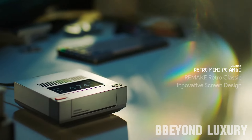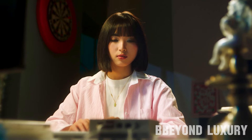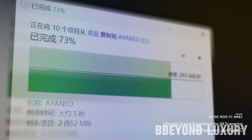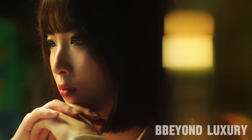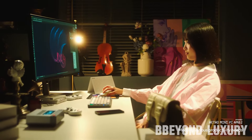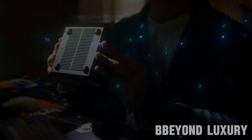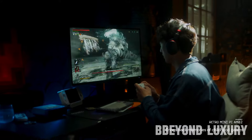The Aya Neo Retro Mini PC AMZO2 features a design inspired by classic retro computers or gaming consoles, appealing to consumers who appreciate vintage electronics. Despite its retro-inspired appearance, it is a fully functional modern computer running on contemporary hardware, allowing users to perform web browsing, productivity work, and multimedia playback. The innovative screen design may feature a non-traditional layout such as a built-in secondary display, curved screen, or bezel-less design. As a mini PC, it comes in a compact form factor suitable for small spaces or portable computing.